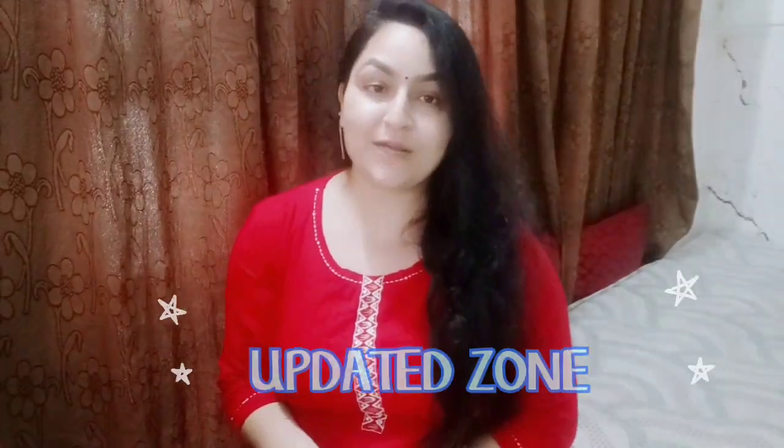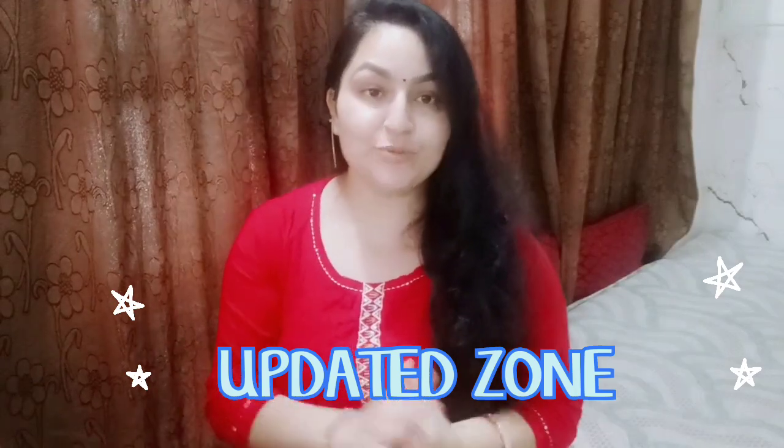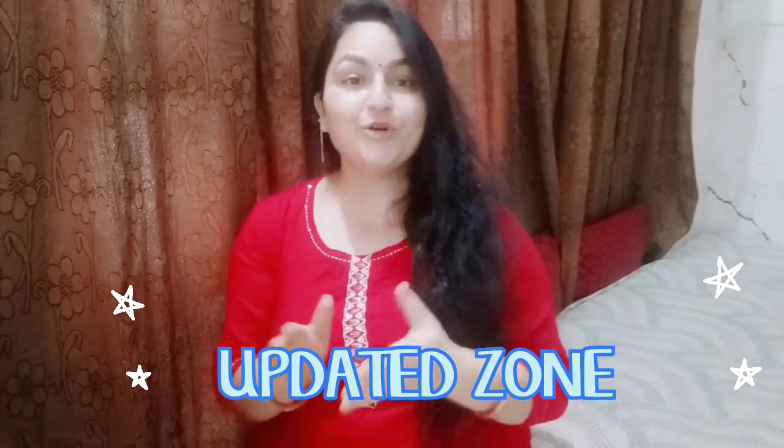Hello everyone, how are you? I am Shruti and I am going to take a lot of product reviews, so that before purchasing any product, if you want to know these reviews, you can get help with these reviews and your purchase can always be perfect.